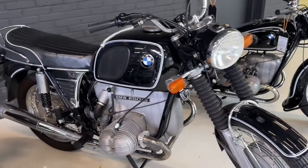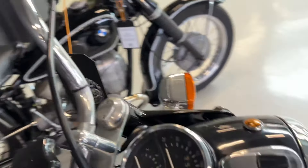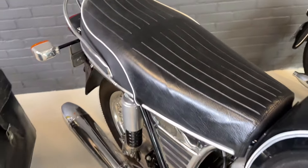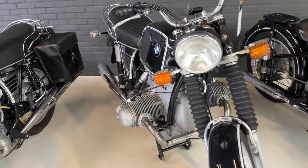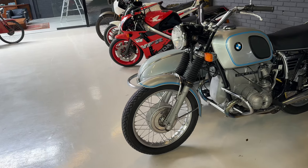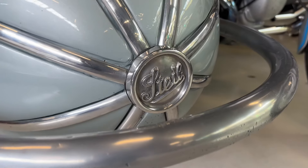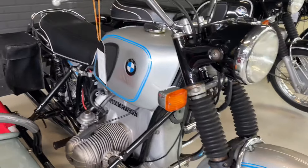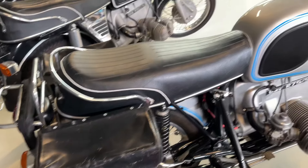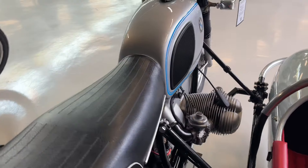Then we've got this R65 — very cool bike. And then another BMW R75/5 with tight sidecar. Beautiful. Look at the details — the red interior. The bike came in a couple of weeks ago and it's like new. Really beautiful.